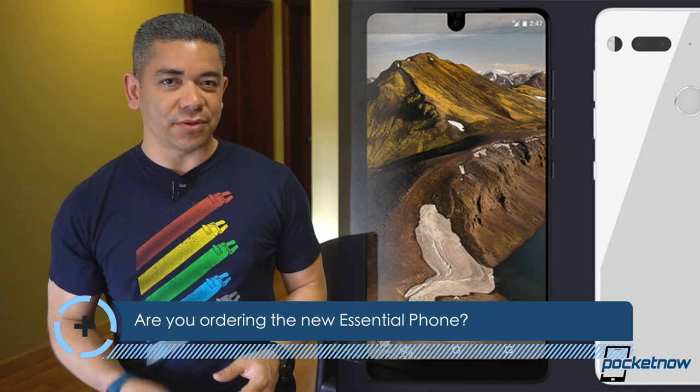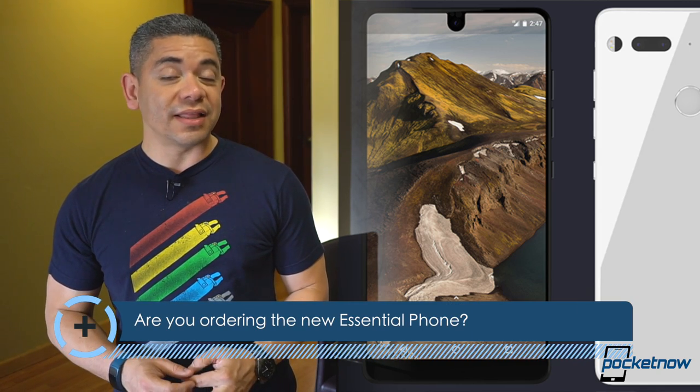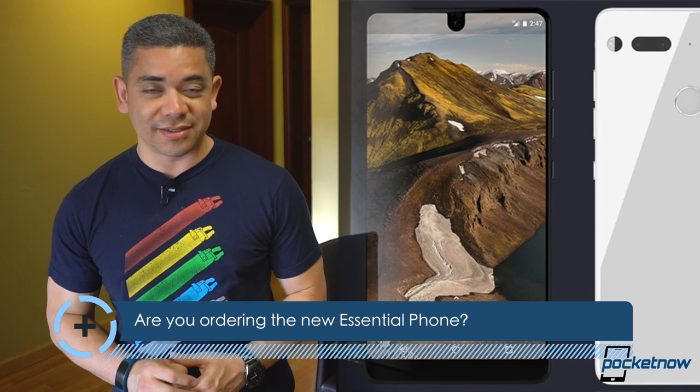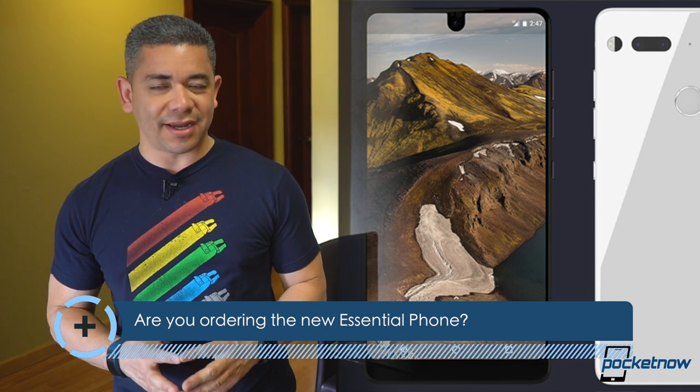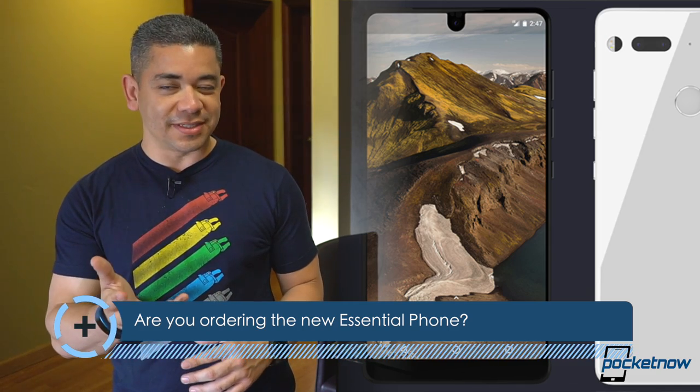Anyway, that leads me to the question of the day: are you ordering the Essential Phone? Is this a product that you want? In my case, I can't wait to review it. Would I buy it? Yes, I would — I trust Andy Rubin's taste a lot. Leave us a comment down below and let us know what you think.